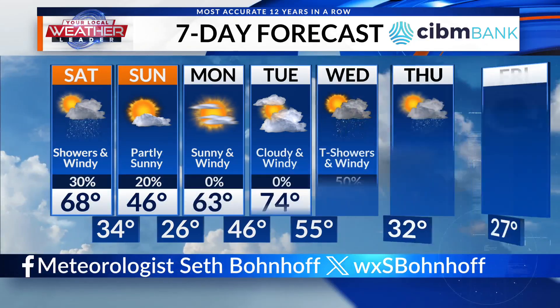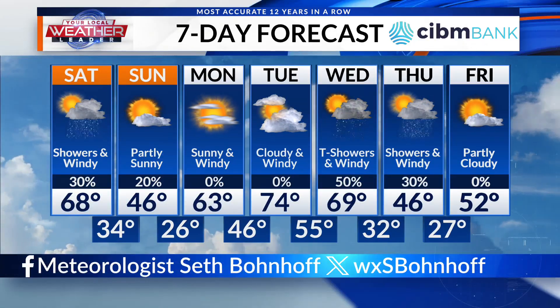Quick check of your 7-day forecast — not a bad day today. Still pleasant temperatures, but a little bit windy. We'll be right back.